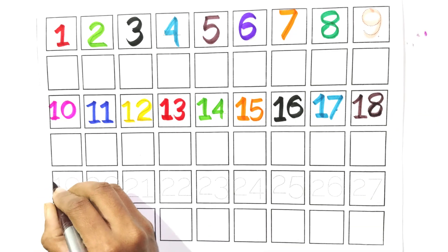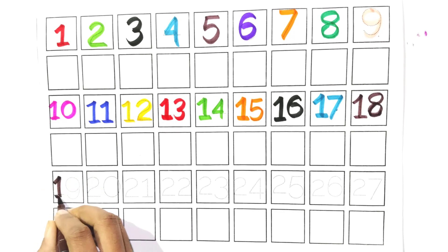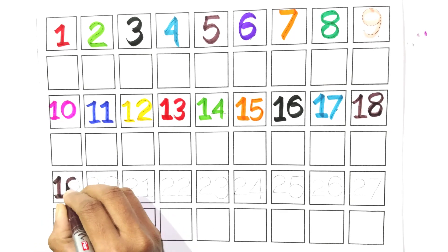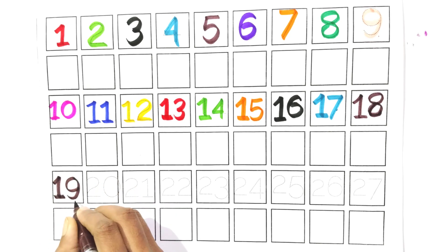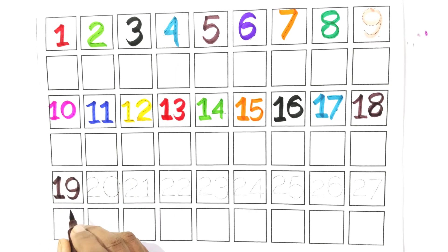Count with me, one and nine. Nineteen. Say with me, nineteen.